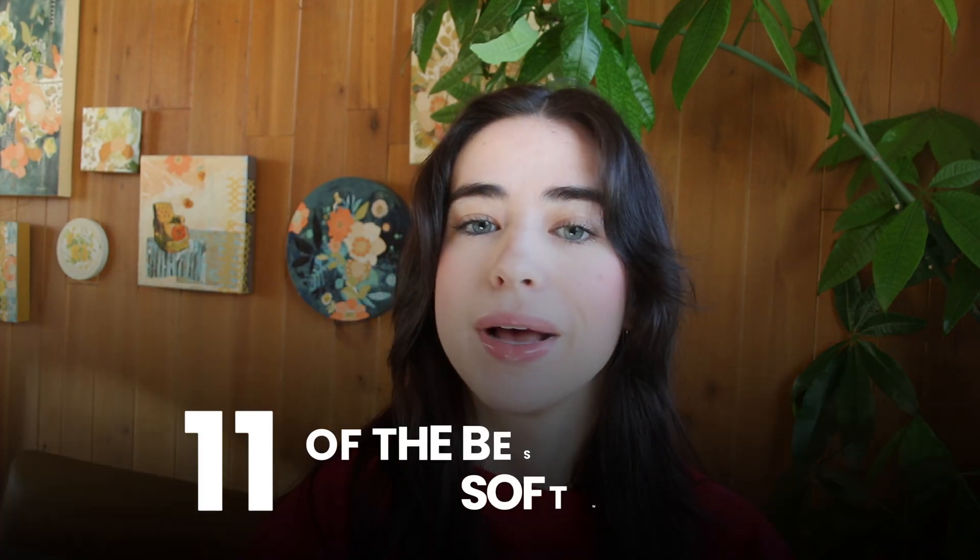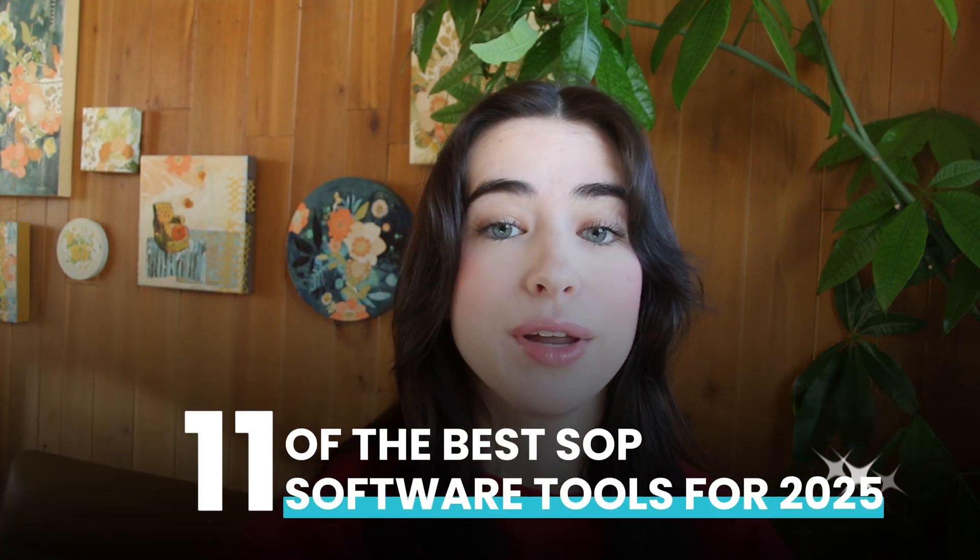In today's video, I'm going to walk you through 11 of the best SOP software tools for 2025. By the end, you'll know which tool will help you run your business more efficiently.